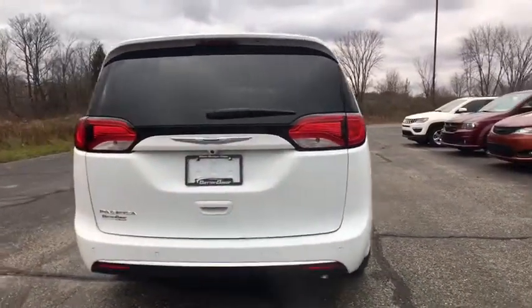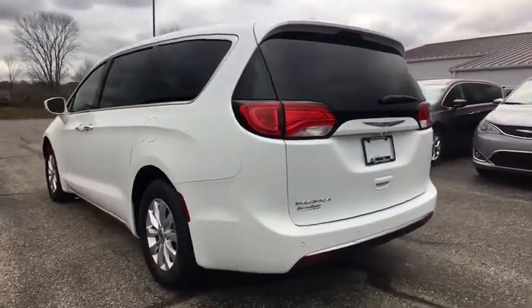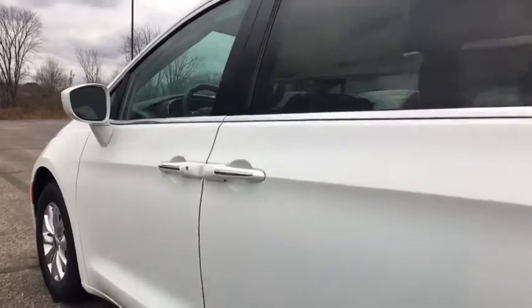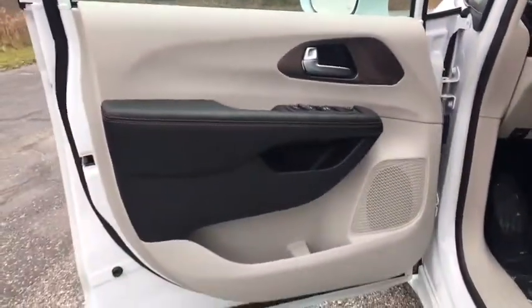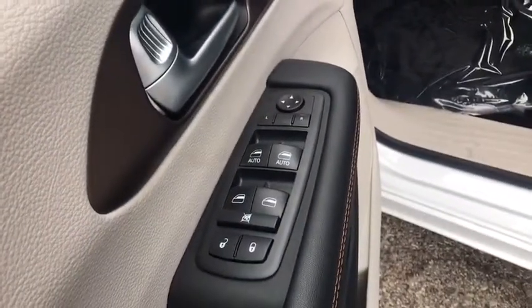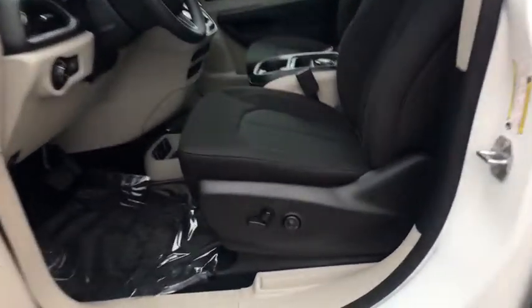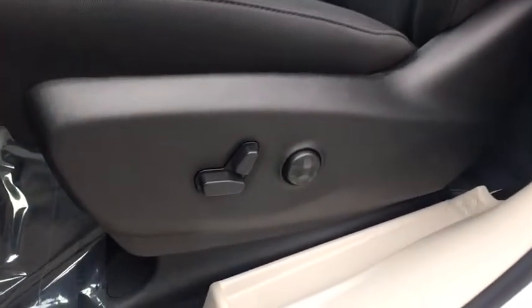Here are some of this vehicle's great options: traction control, remote engine start, stability control, steering wheel audio controls, power lift gate, keyless entry, anti-lock braking system, backup camera, Bluetooth, adjustable steering wheel, power steering, floor mats, four-wheel disc brakes, aluminum wheels, cruise control, keyless start, universal garage door opener, rear defrost, and climate control.